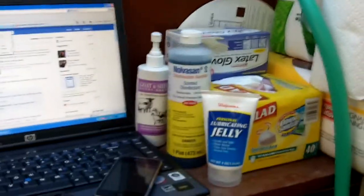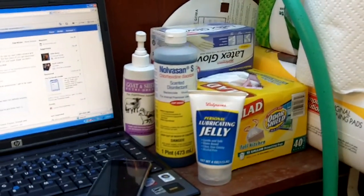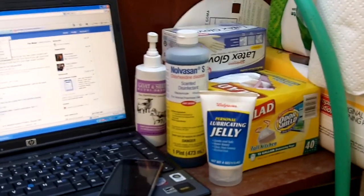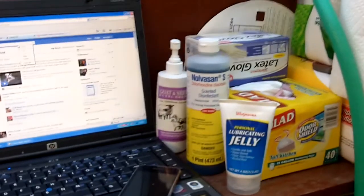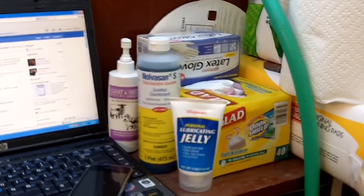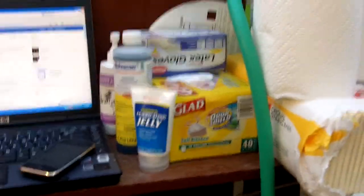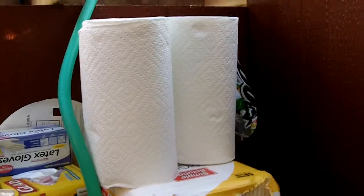From the trip to the store: KY Jelly, surgical gloves, just in case we need to go in. Nutri-Drench to feed the mom if she gets tired, as well as to give the babies if they're a little droopy. There's some disinfectant to dip the navel, a garbage bag to put everything in when we're done, puppy pads for the kids to birth on, and paper towels for wiping up the wet babies.